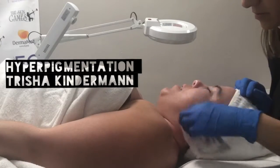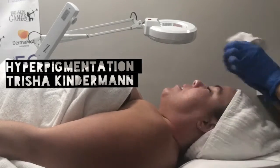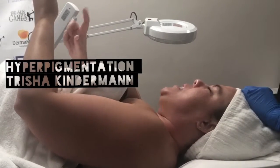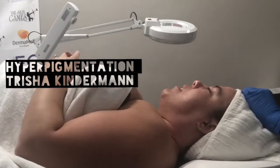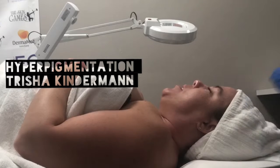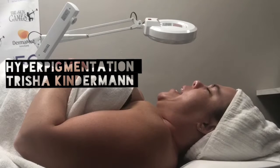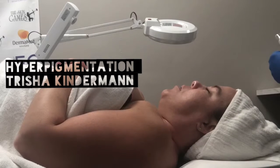Mandelic acid has a larger molecule which makes it safe to use on all skin types and perfect to use before microdermabrasion. I decided to end Cori's service with microdermabrasion today. This is a mechanical exfoliation that removes dead skin cells and promotes new cells, and is safe for all skin types. I love microdermabrasion and I think it's going to pair well with lifting Cori's hyperpigmentation.